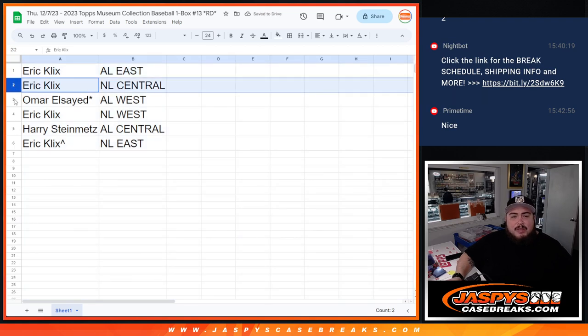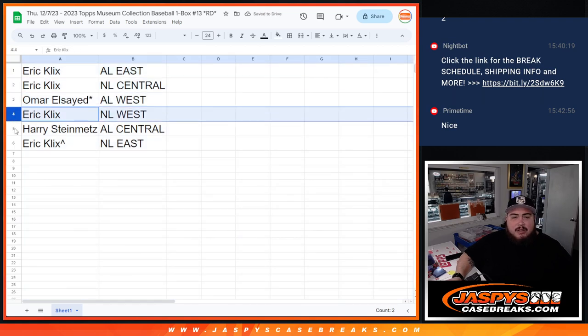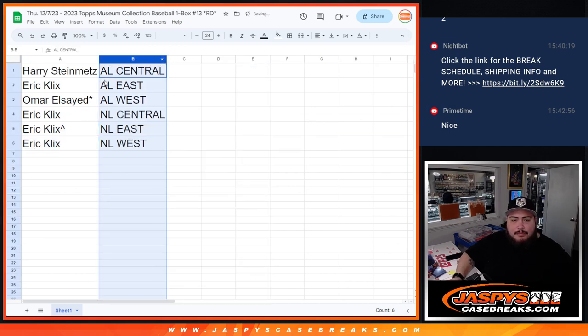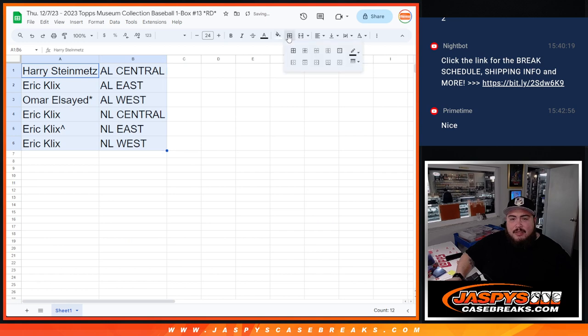So Eric has the AL East as well as the NL Central. Omar has the AL West. Eric has the NL West. Harry has the AL Central. And Eric has the NL East. I'm not sure if people are going to trade divisions, but I'll give you a quick minute.